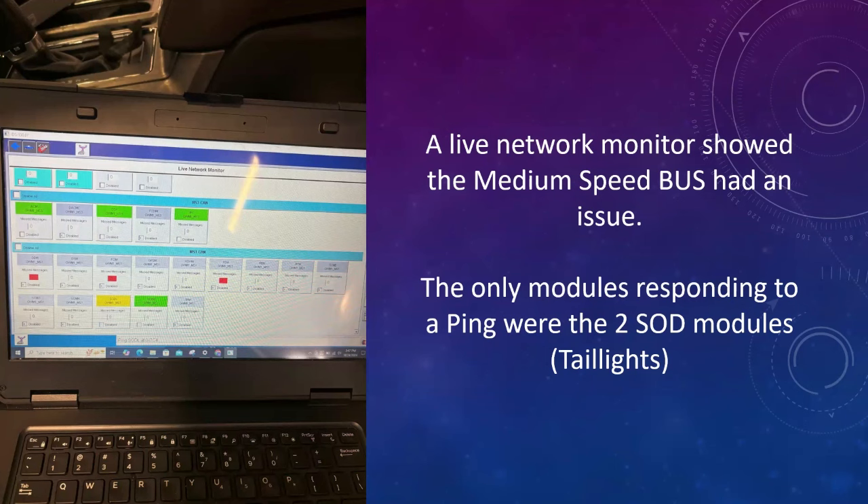I've already spoiled it for you — it's the medium speed CAN on this Ford where pretty much all of the modules are not communicating. And of course it relates to the things that are broken on the vehicle. So we know where we're going: in order to fix their issues, we have to figure out why I can't talk to anything on this network.